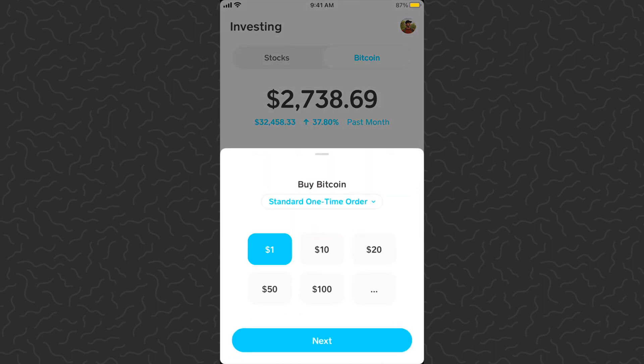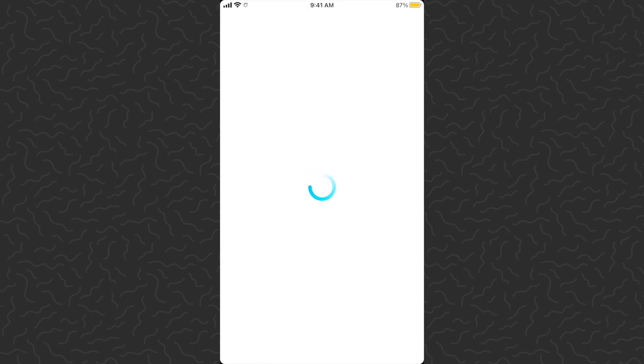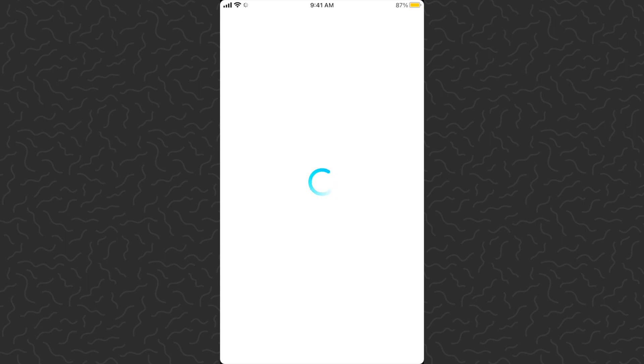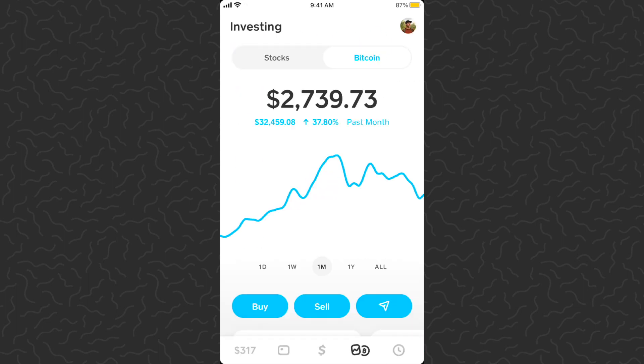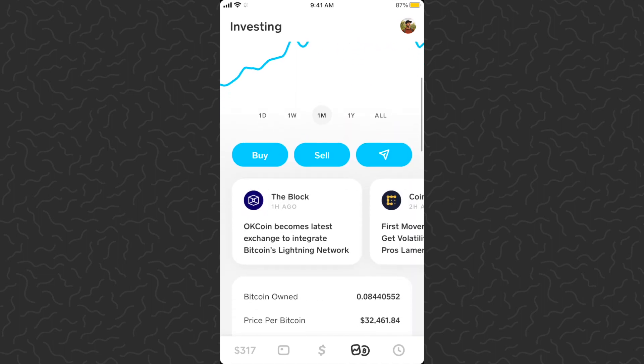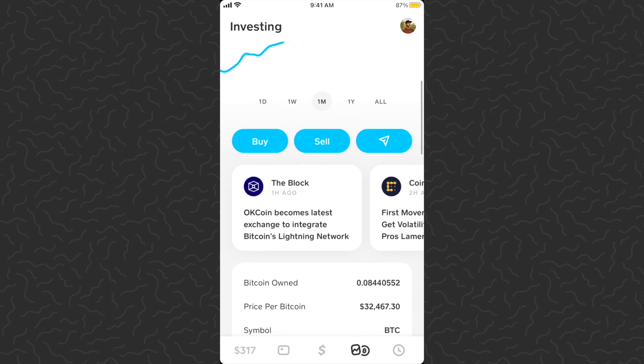Let's scroll up and buy today's Bitcoin. Tap the buy button, tap one dollar, tap next, scan my fingerprint — this is all you need to do to purchase Bitcoin on Cash App, it's this easy. Tap confirm. Just like that, I've purchased a dollar more of Bitcoin. Let's scroll down — my balance is now 0.084405, so just added a little bit there.